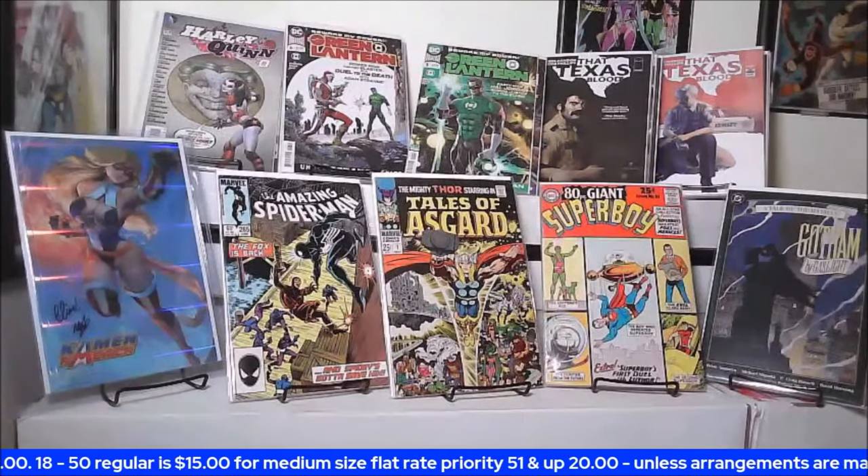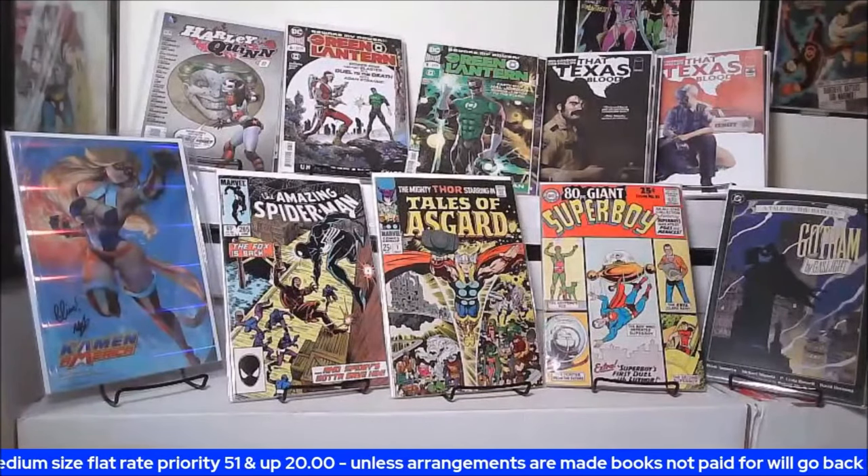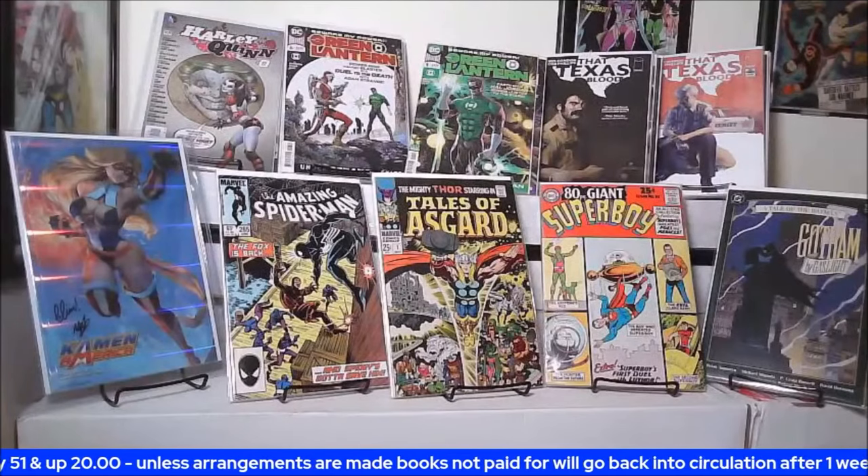Ansel put seven hundred on the book and Xander just said a thousand. I'm about to have a panic attack.